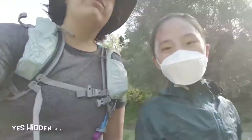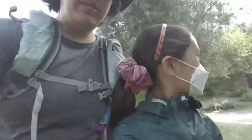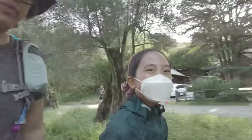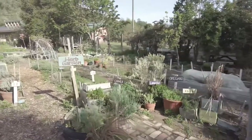So today we're at Hidden Villa and we are exploring this beautiful site. This is the little herb garden — what does that mean?